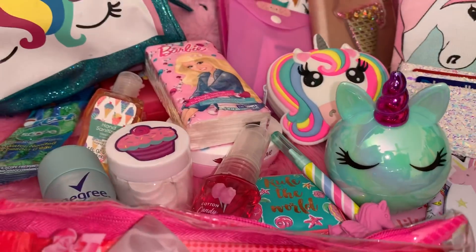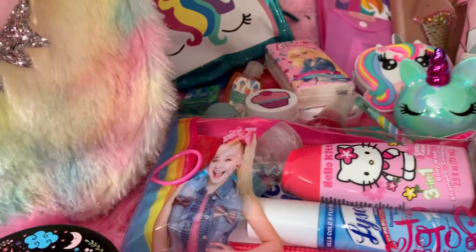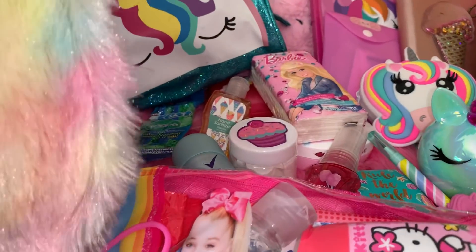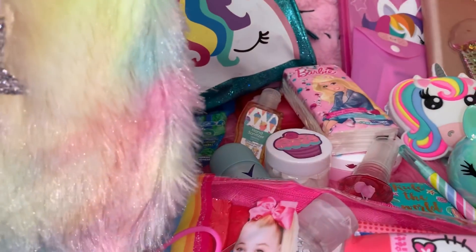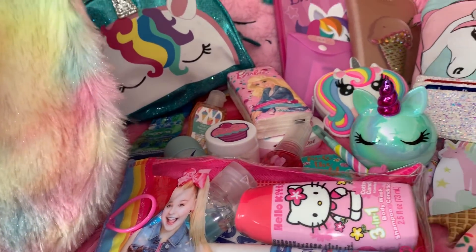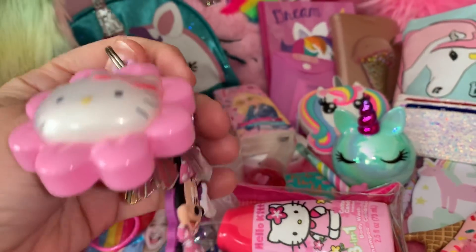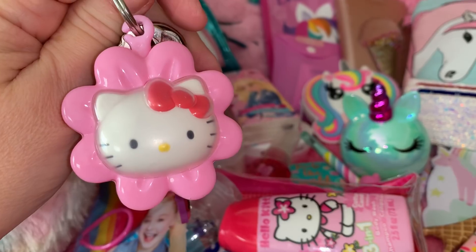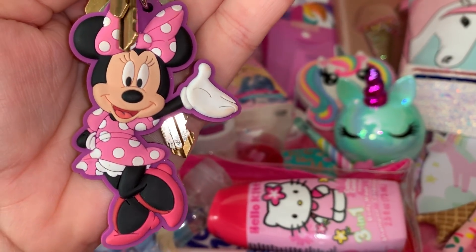Of course I have my reading glasses — not very exciting but I have to have them. I have my nasal spray — also not very exciting but necessary. And then all I have left are my work keys with a little Hello Kitty keychain and a little Mini Mouse keychain that my mama got me when she went to Florida.